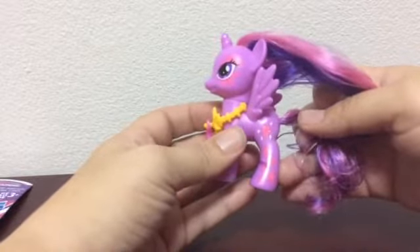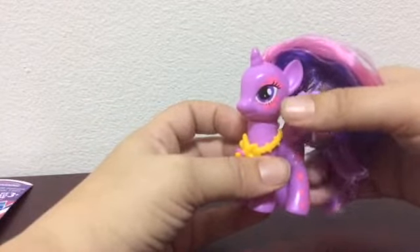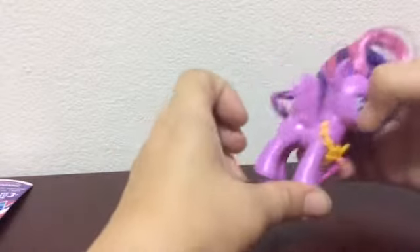So that's Twilight. That's her cutie mark — it's only on one side. There's her eyes, with the cutie mark around her eyes.